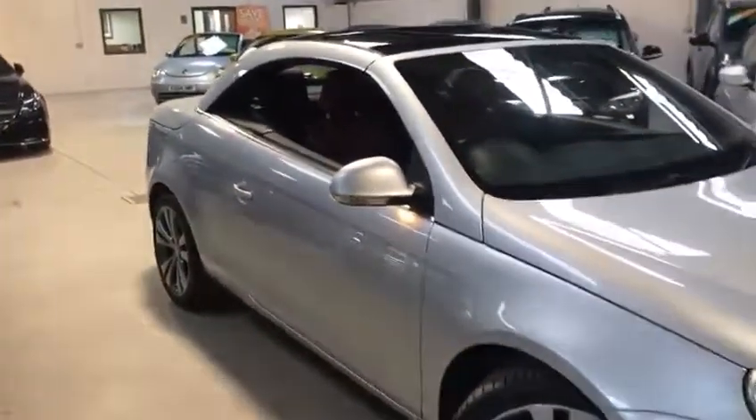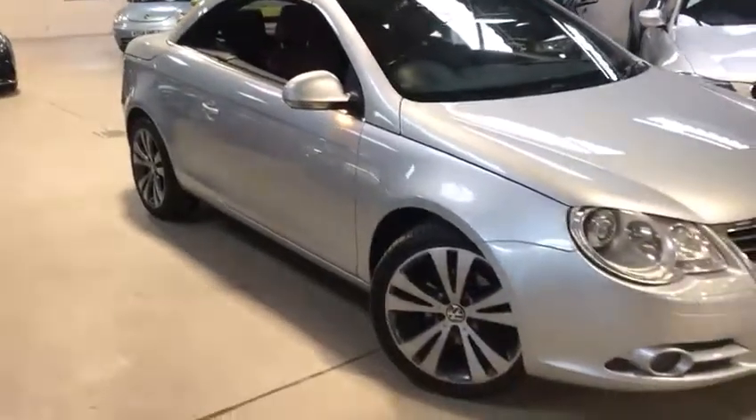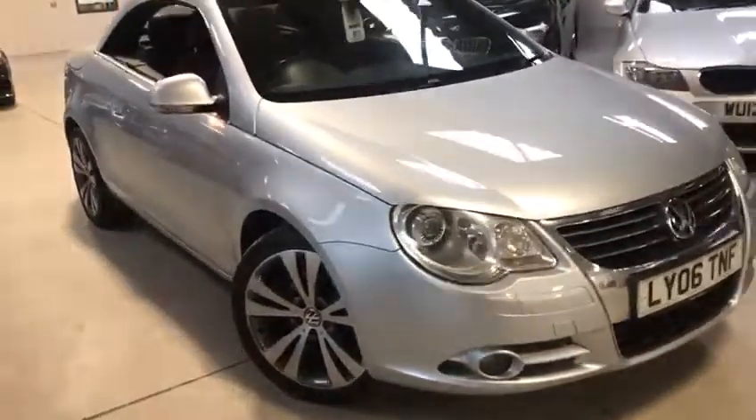It also has Dynaudio speakers as well, which is great. Electronically adjustable driver's seat. And there's the finished product — black roof with the sunroof. Absolutely lovely.